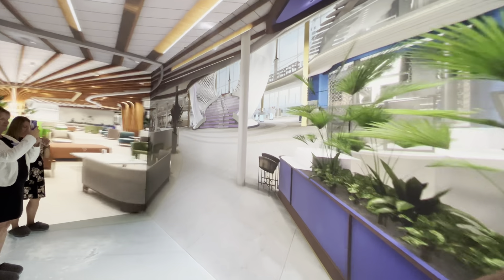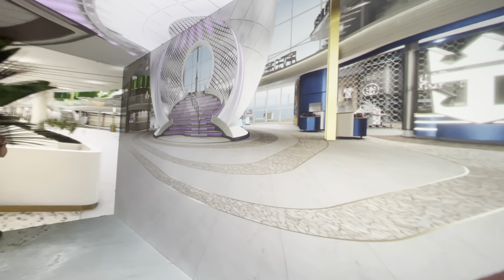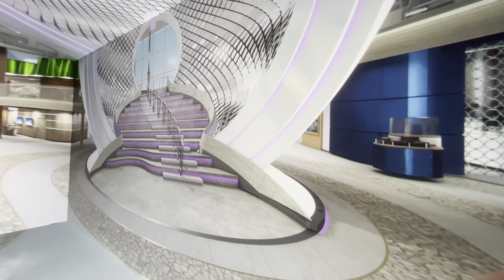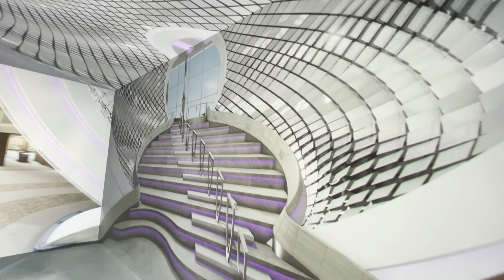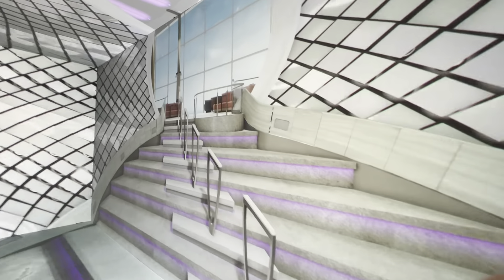Welcome to the heartbeat of Icon, the Royal Promenade. The Royal Promenade guests have known and loved for years has been reimagined. For the first time, there will be sweeping views of the ocean through floor-to-ceiling windows. Throughout this tour, you'll see all the ways that Icon connects guests with the ocean — a connection that travelers want more of on their vacations.